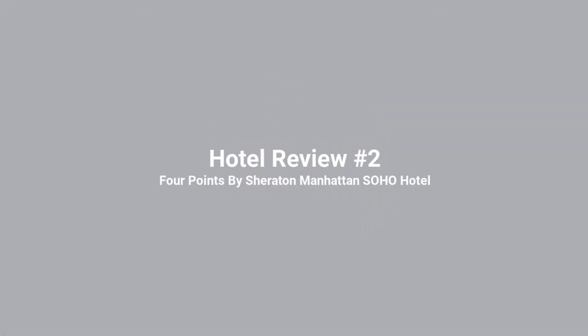Hello everyone, welcome back to another hotel review. Today we are going to be reviewing the Four Points by Sheraton Manhattan Soho hotel. I'm really excited to be doing this on our second episode, and today I have a very good hotel. I'm really pleased with my stay at this hotel.